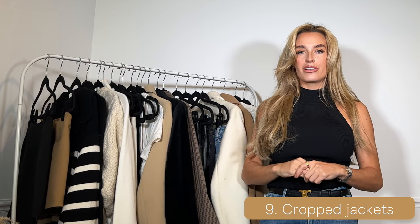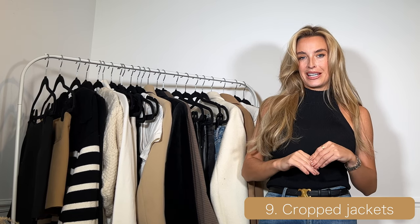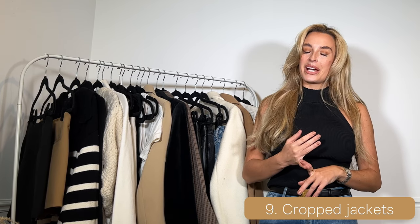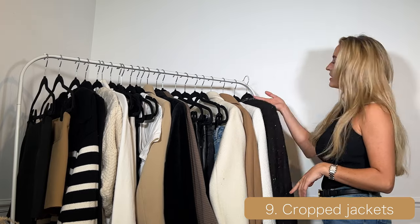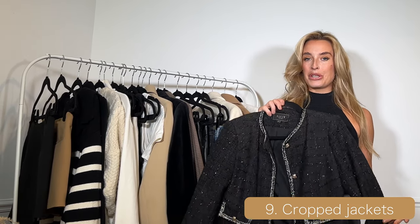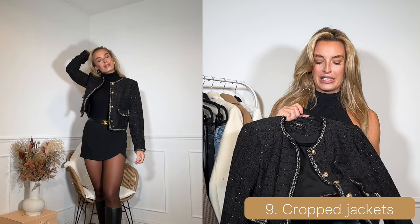Up next we have cropped jackets. I particularly like tweed style jackets — I just think they look really elegant and very sophisticated. I think we need one in black and one in cream. My black one is from Lipsy, I got it only a few weeks ago so I'm not sure if it's still in stock.